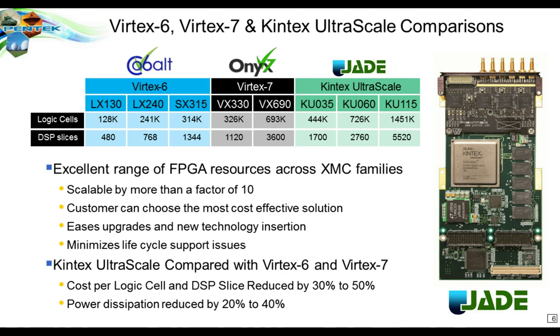We have used these families extensively on our software radio products. The latest one is called Jade — an XMC module, the most popular mezzanine standard in the embedded system industry and an open standard. We use the same form factor for the previous three generations: Cobalt (Virtex 6), Onyx (Virtex 7), and the new Jade (Kintex Ultrascale). There's a range of resources from the smallest Virtex 6 up to the largest Kintex Ultrascale by more than a factor of 10, letting customers choose the appropriate FPGA for their application.